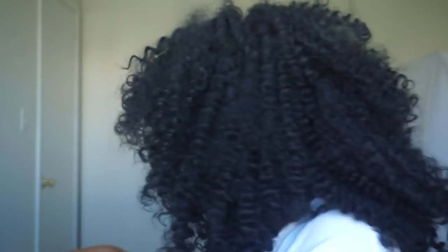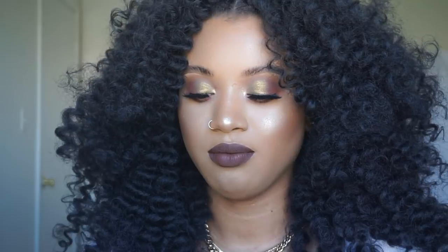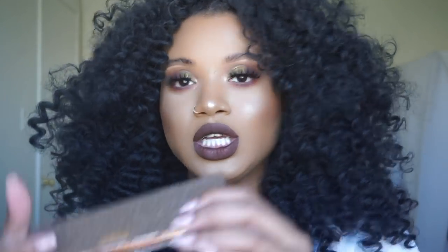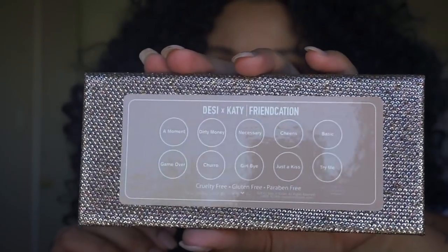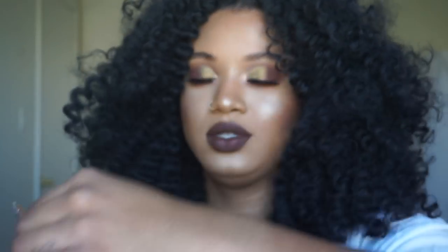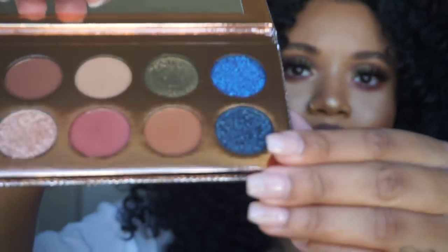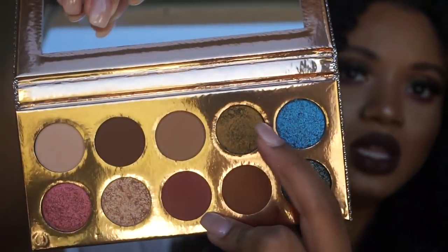I have on the Friendcation eye palette. I have on Friendcation, Dizzy, and Katie. I'm pretty sure I'm like the last person in the world to buy this palette. It looks really cute — on the back it shows you the colors and the names of the colors. It comes with a cute little mirror, and these are what the colors look like, with this one on my lid.